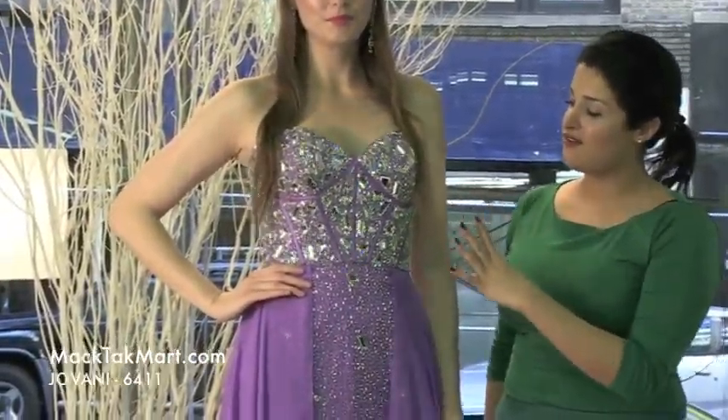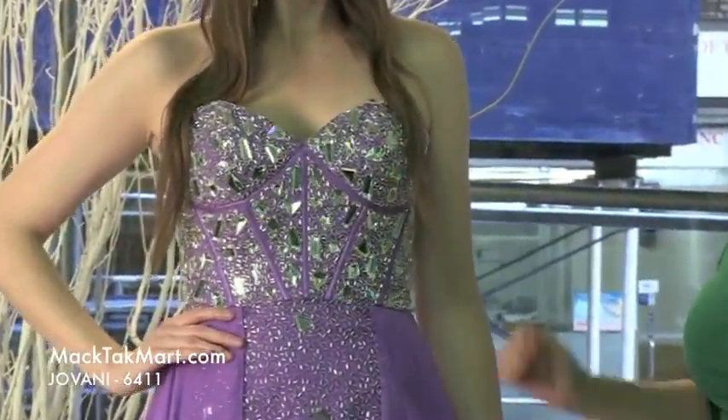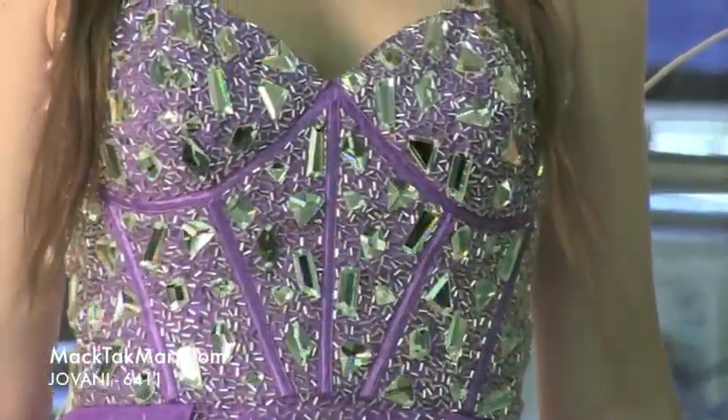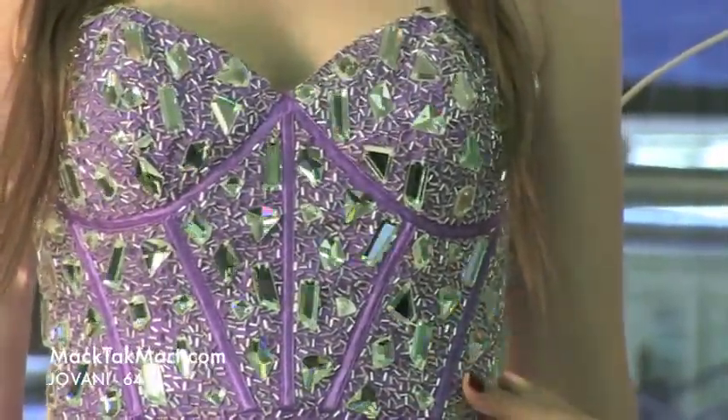It's this gorgeous top bustier that's going to have this mirror work, which is very fashionable and very in right now. The color is this light purple lavender — it's beautiful — and you will see here you have scattered mirrors all over the bustier.